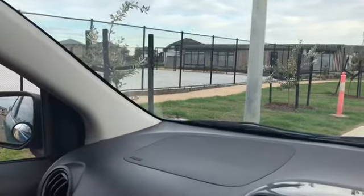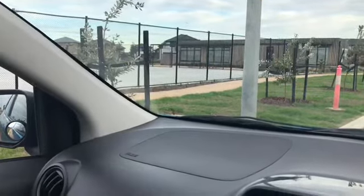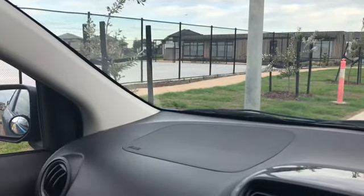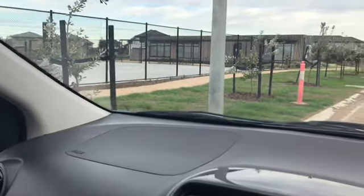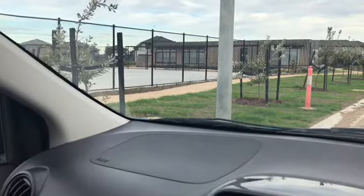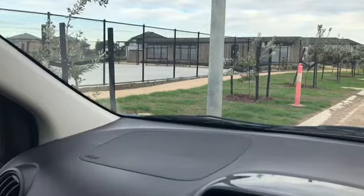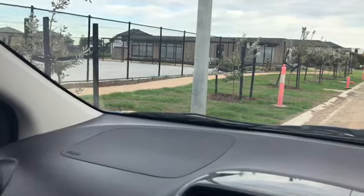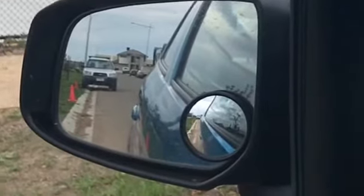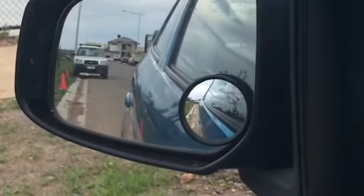Alright everyone, so what I've done is I've parked myself alongside some red — these things, these cones. I just want to show you how something can be in your blind spot but appear to not be there at all. You can't see it there — you can see a little cone thing, but you actually can't see it.